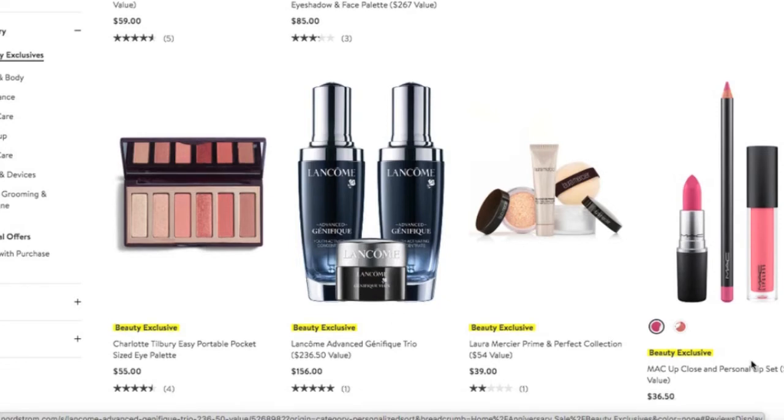The MAC lip sets are always a huge hit during the Nordstrom Anniversary Sale, and this year is no exception. If you need a pink color or a nude color — there's a nude option as well — and you figure from the images online that these colors will work for you, it is a great, great purchase. I have purchased them in years past and absolutely love them.